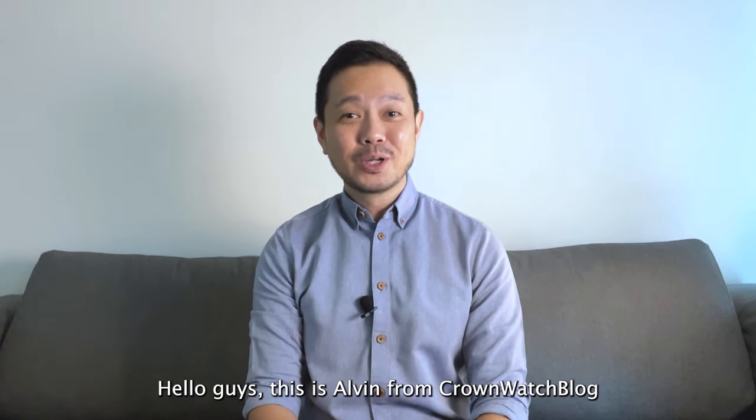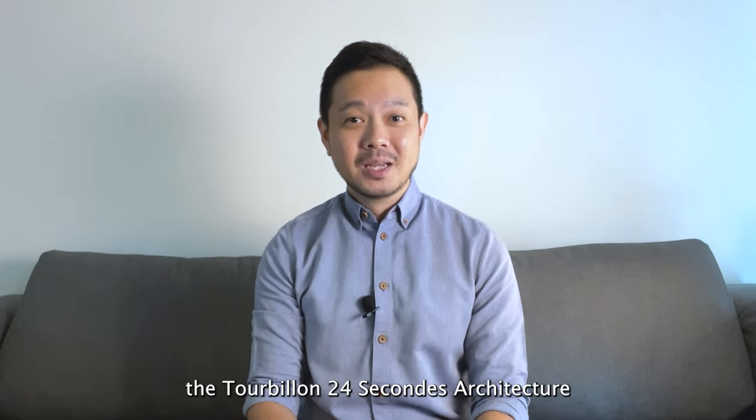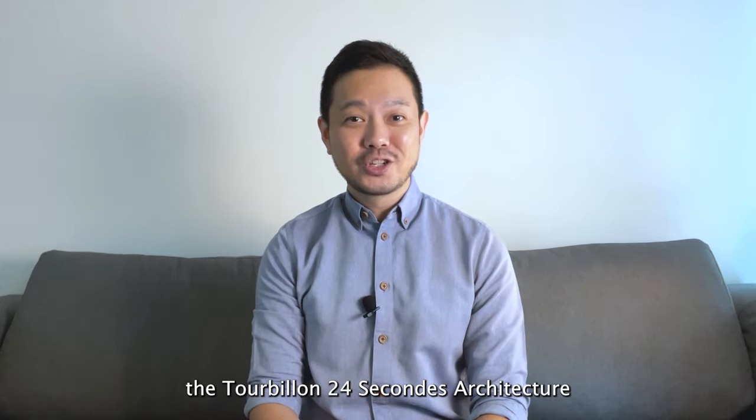Hello guys, this is Alvin here from Crownwatch Blog. Today we are looking at a stunning new Gobel 4C masterpiece, the Tourbillon 24 Seconds architecture.